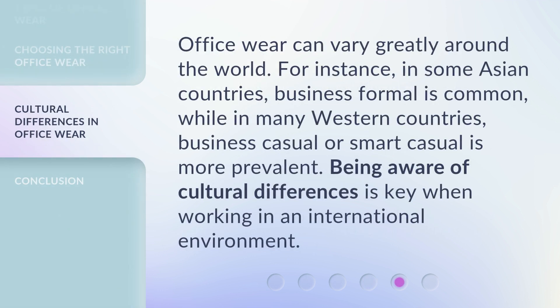Officewear can vary greatly around the world. For instance, in some Asian countries, business formal is common, while in many Western countries, business casual or smart casual is more prevalent. Being aware of cultural differences is key when working in an international environment.